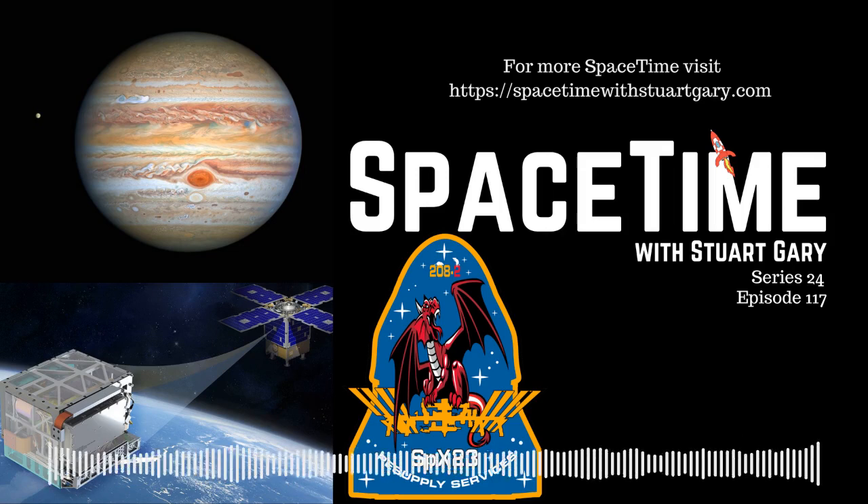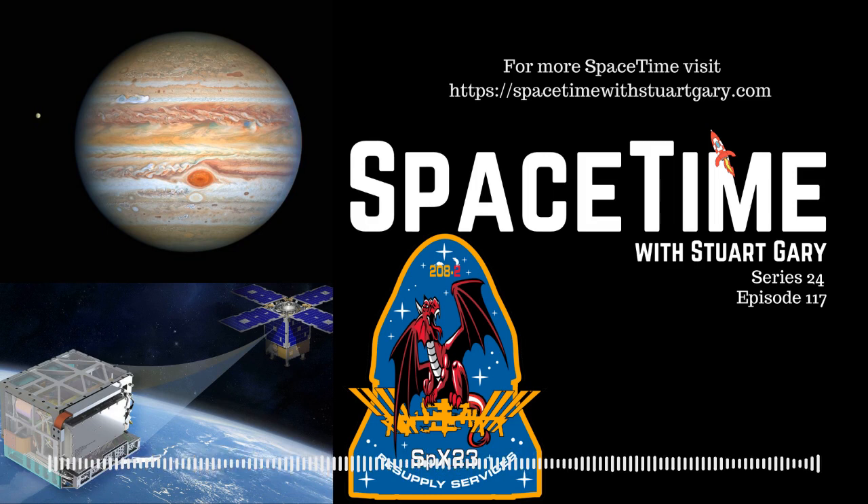This is Spacetime, Series 24, Episode 117. Coming up: the winds in Jupiter's Great Red Spot are speeding up, NASA's Deep Space Atomic Clock completes its mission, and Dragon returns to Earth full of completed experiments from the International Space Station. All that and more coming up on Spacetime. Welcome to Spacetime with Stuart Garry.